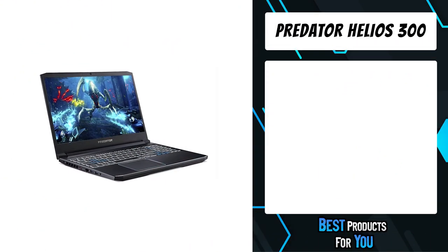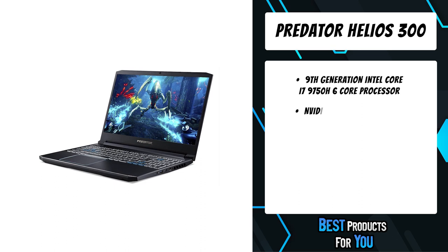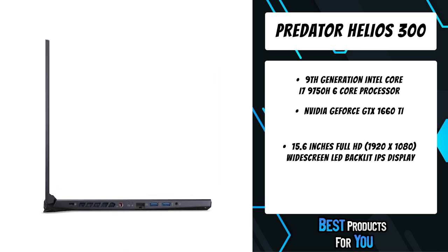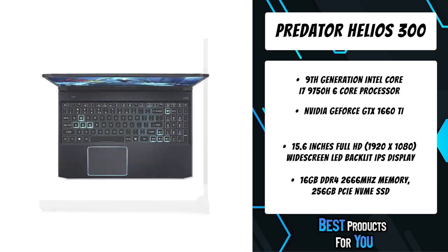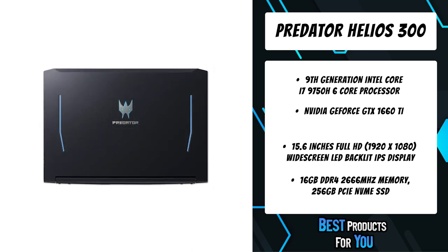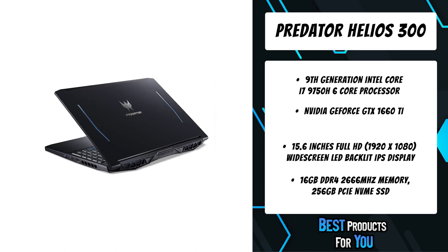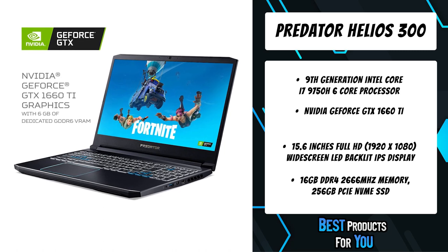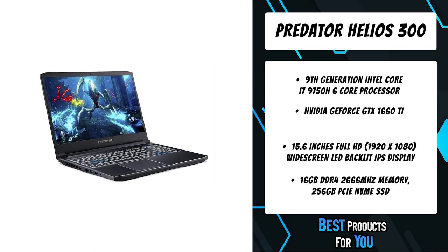The first product on the list is the Acer Predator Helios 300. It comes with a 9th generation Intel Core i7-9750H 6-core processor at 2.6GHz with Turbo Boost up to 4.5GHz, a 15.6-inch Full HD 1920x1080 IPS display with 144Hz refresh rate, 16:9 aspect ratio, 3ms overdrive response time, 300-nit brightness, and 72% NTSC, plus an NVIDIA GeForce GTX 1660 Ti with 6GB GDDR6 VRAM.